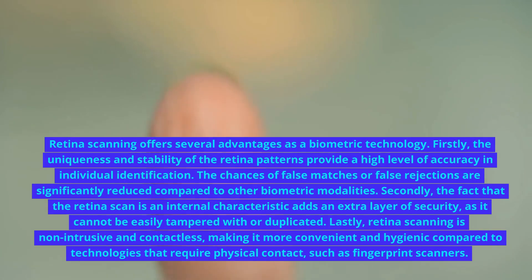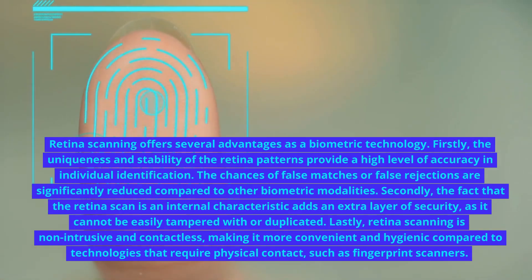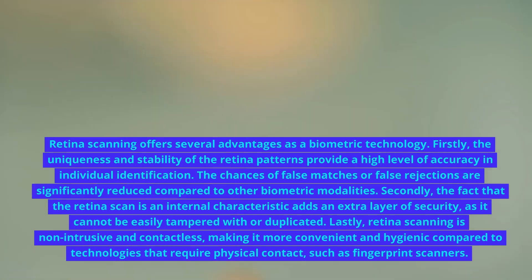Lastly, retina scanning is non-intrusive and contactless, making it more convenient and hygienic compared to technologies that require physical contact, such as fingerprint scanners.